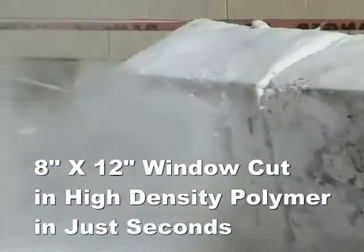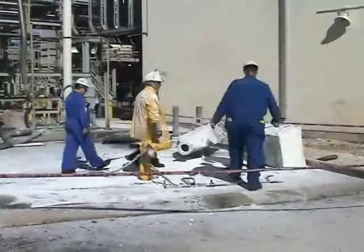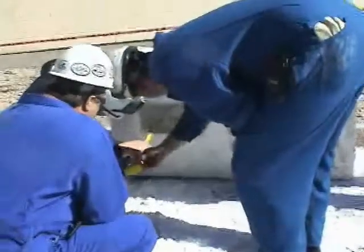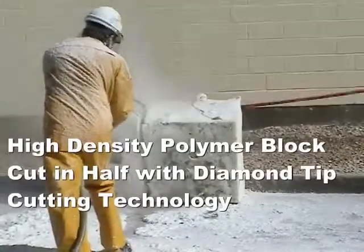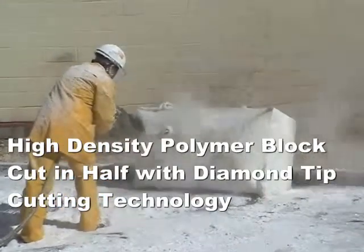An 8 by 12 inch window cut in high density polymer in just seconds. High density polymer block cut in half with the diamond tip cutting technology.